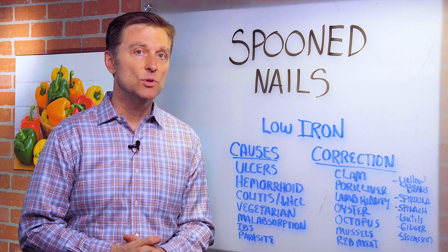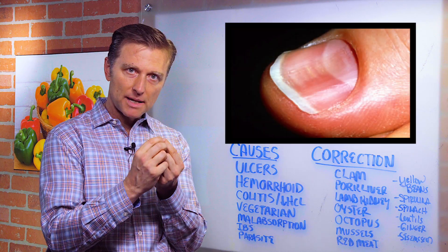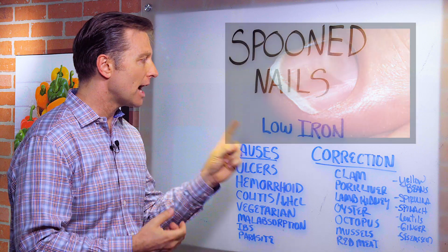Hi guys, Dr. Berg here. In this video, we're going to talk about spoon nails, where your nail starts bending backwards. That is an iron deficiency.